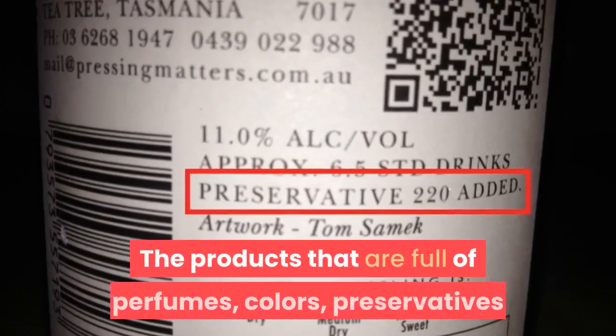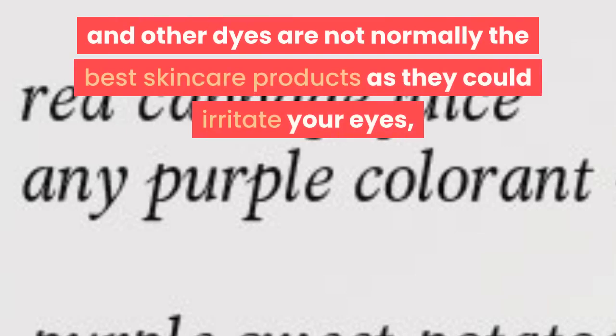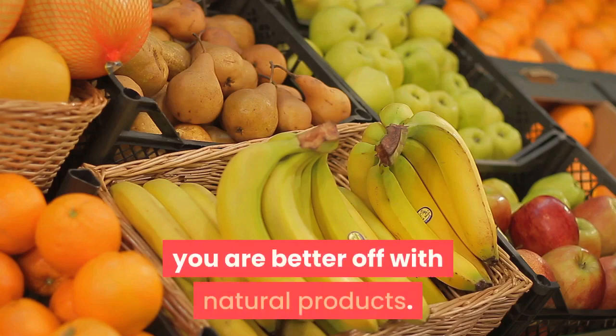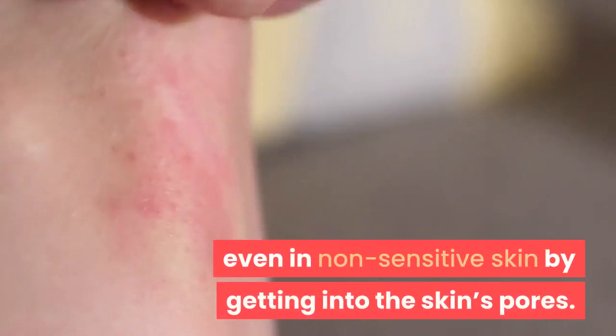The products that are full of perfumes, colors, preservatives and other dyes are not normally the best skincare products, as they could irritate your skin — you are better off with natural products. These types of ingredients can cause allergic reactions even in non-sensitive skin by getting into the skin's pores.